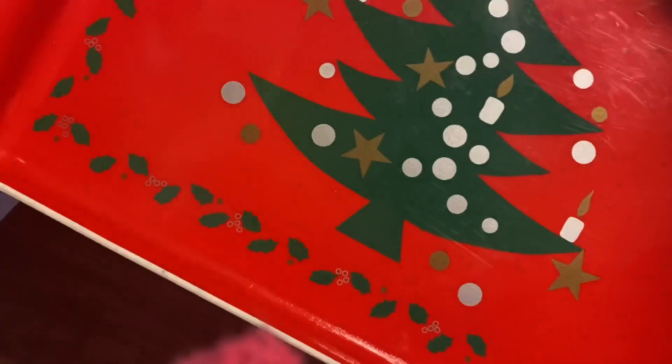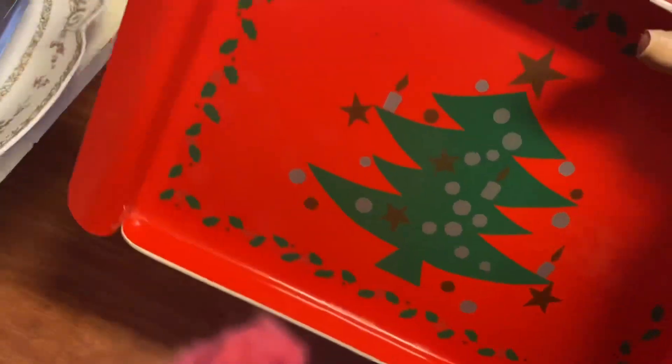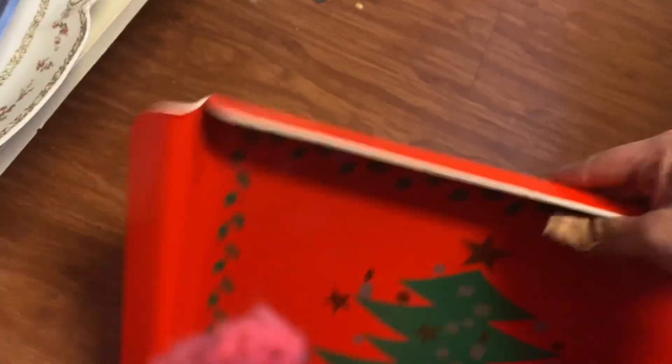This tray, however, is grabbing my attention — made in USA. It definitely looks vintage to me, but what do I know? I'm just drawn to the look, so that might be coming home with us today.